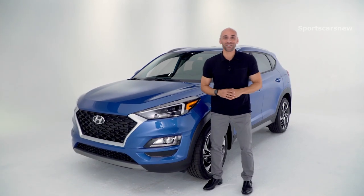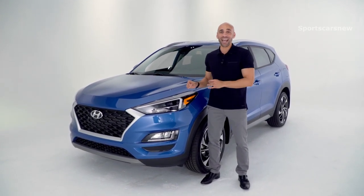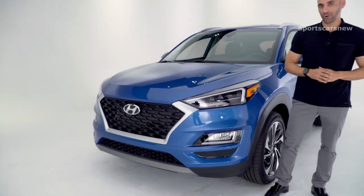This is the 2020 Hyundai Tucson. It's an SUV with the perfect combination of sportiness and edgy style topped with all the amazing features that you love. Today you're looking at the Tucson in the sport trim.